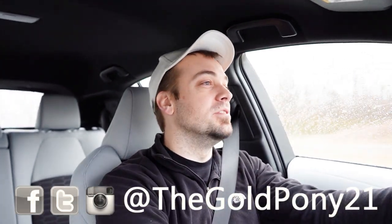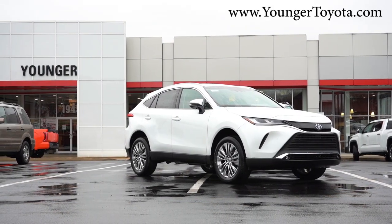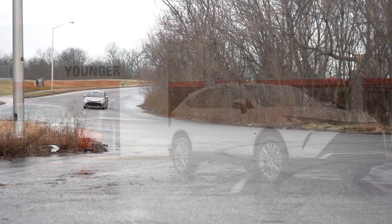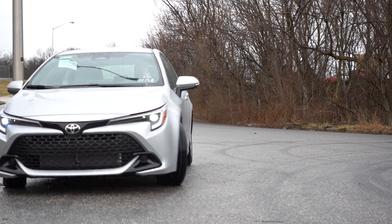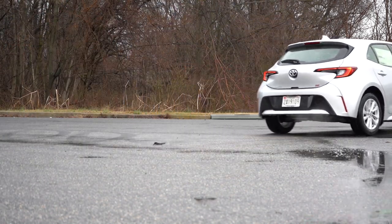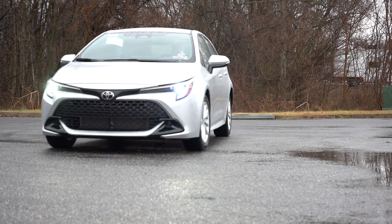Welcome back to the channel. I'm Gold Pony — I do new car, truck, and SUV reviews on YouTube. Today we're in the brand new 2023 Toyota Corolla Hatchback, courtesy of Younger Toyota in Hagerstown, Maryland. Check the link in the description for their inventory. We're covering this one because there are plenty of changes for 2023, and it still offers incredible reliability along with two years or 25,000 miles of complementary maintenance. In this video we'll be testing acceleration, braking, steering feel, ride quality, sound system, exhaust clip, and more.